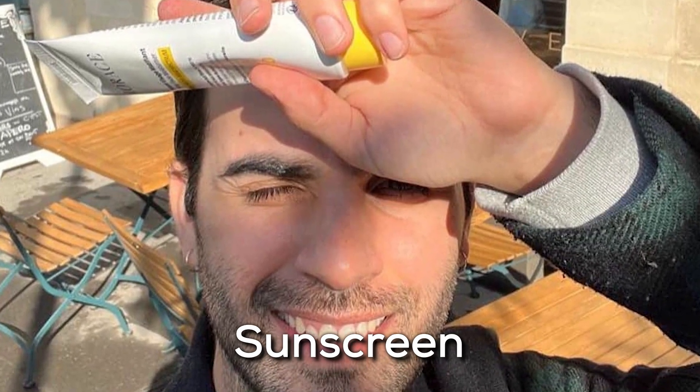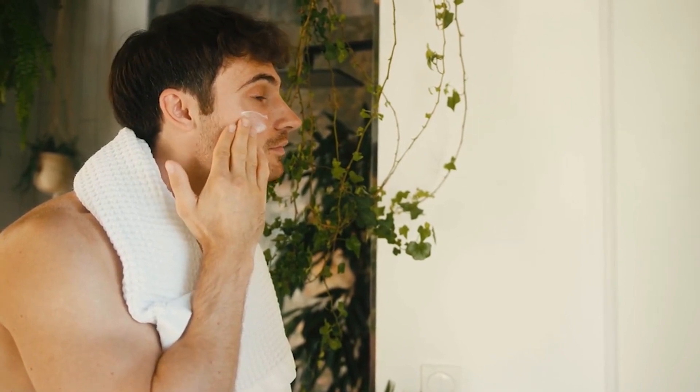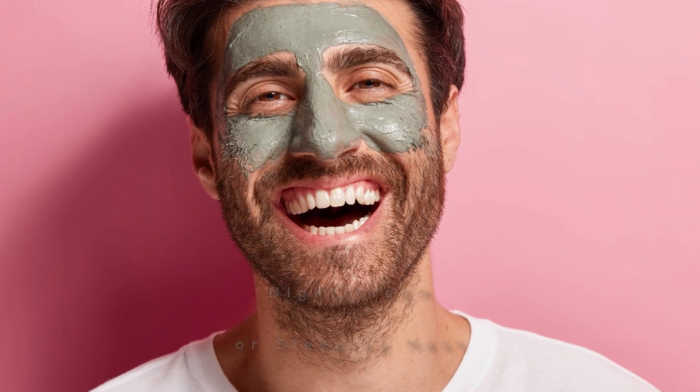Step 9: Sunscreen. Protect your skin by applying sunscreen daily, even indoors, to shield your skin from harmful UV rays and prevent premature aging. Step 10: Night Cream or Sleeping Mask. Indulge in a sleeping mask or night cream before bed. This last action guarantees that your skin gets enough nutrition and healing while you sleep.